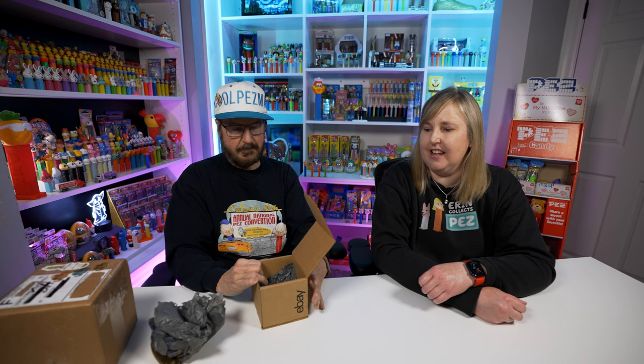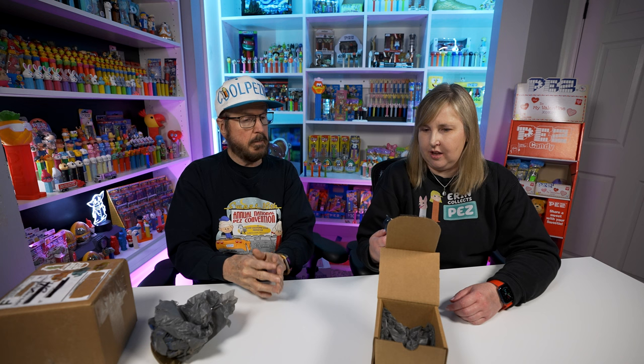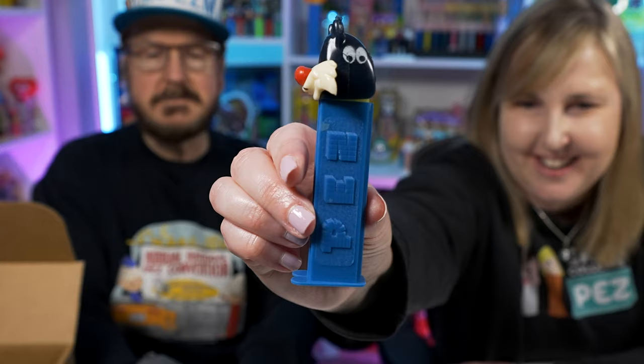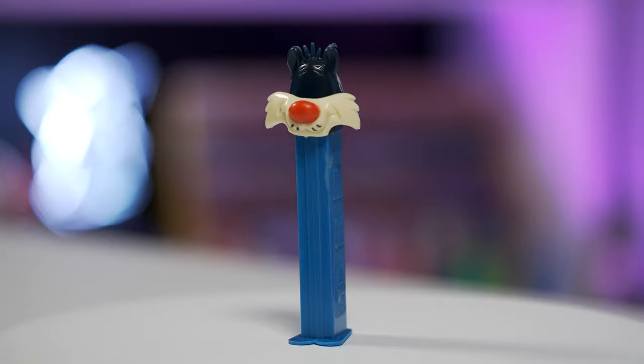So this first one looks like no big deal — it's just Sylvester. But the difference is Sylvester's eyes are on the side of his head, which is something different. Also, a lot of times these heads are black — this one is more of a blue color, and I thought that was a really good price. I do have a blue Sylvester. Is that more rare? I think it's harder to get than the black ones. I'm not going to say rare.